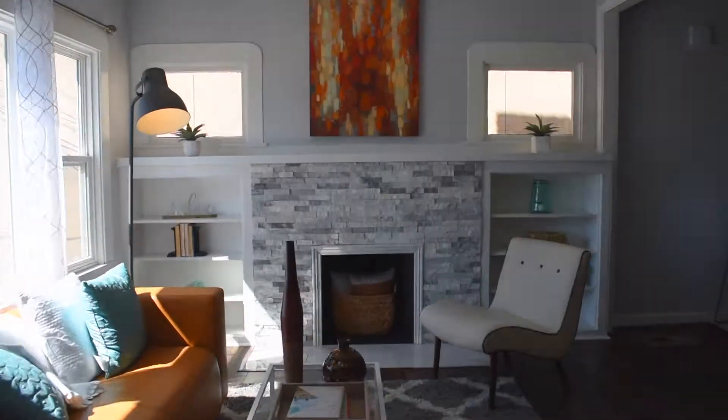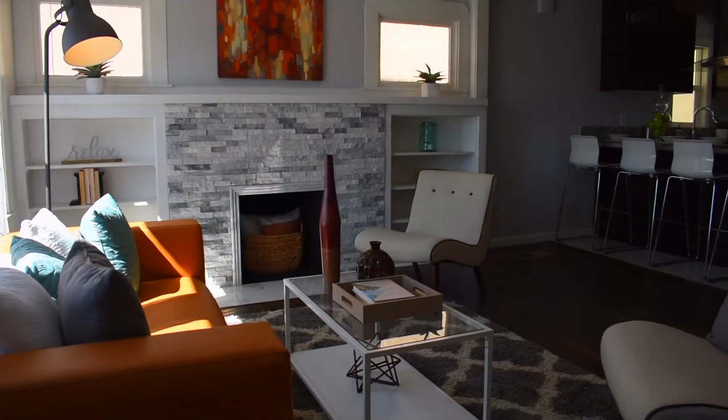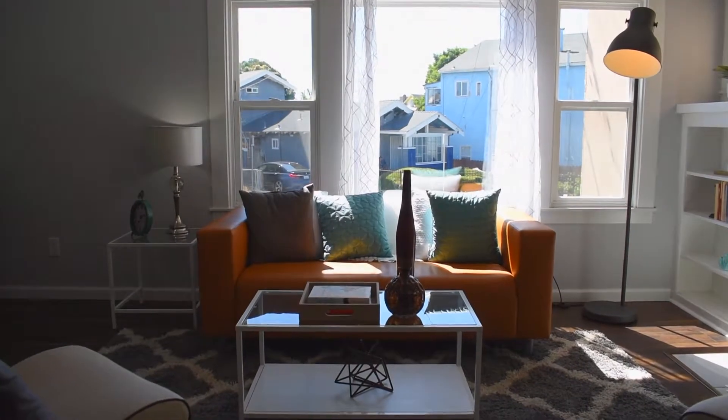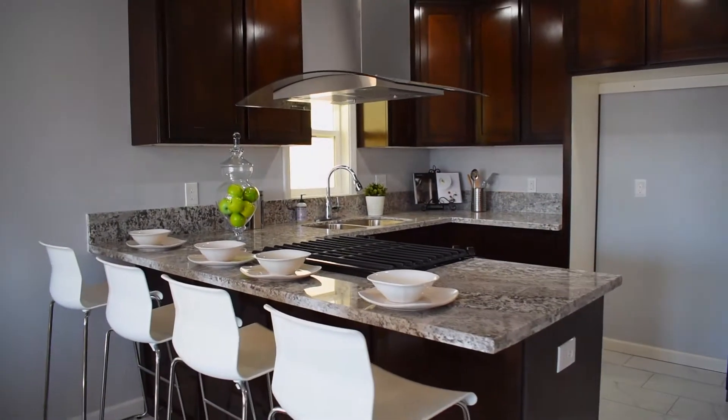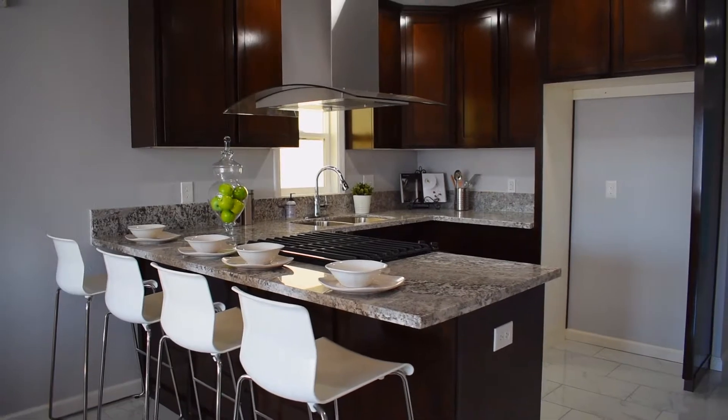When you walk into Trask, you'll see it's an open concept. You'll also notice the very open bay window. The kitchen is well-appointed with nice granite and beautiful cabinetry.